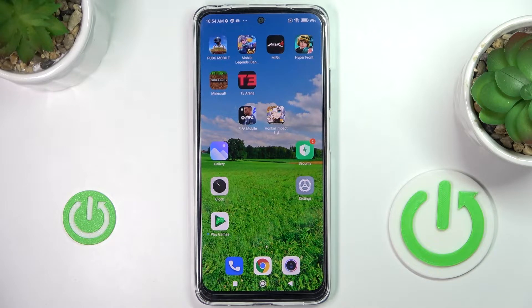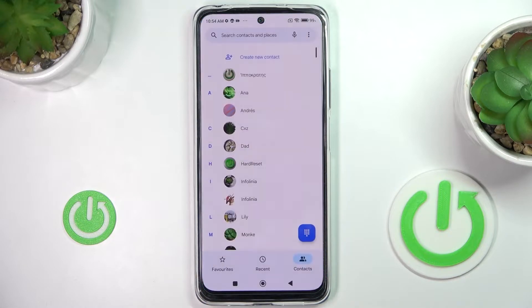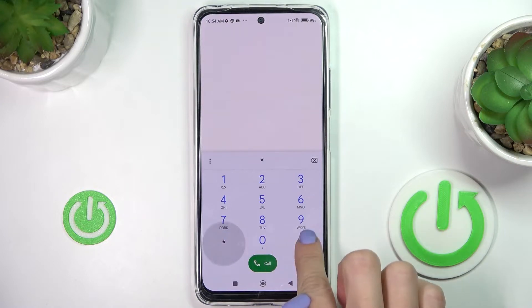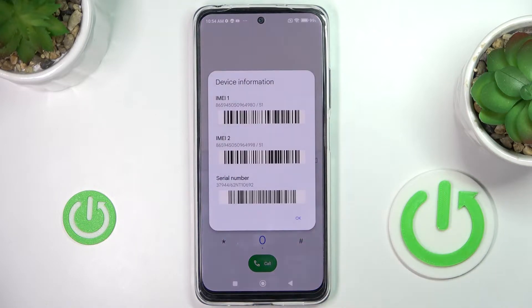In front of me is the Xiaomi Redmi Note 11S, and let me show you how to locate the IMEI and serial numbers. First, open your phone dialer, go to the keypad, and enter the secret code: asterisk, pound, 06, pound. Here you've got the device information, which includes both the IMEI and serial numbers. Click OK to go back.